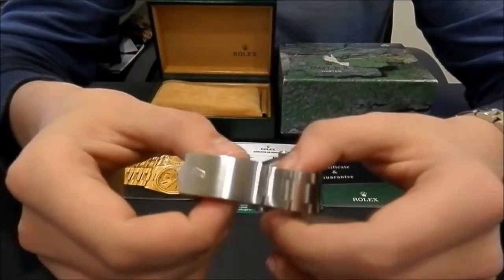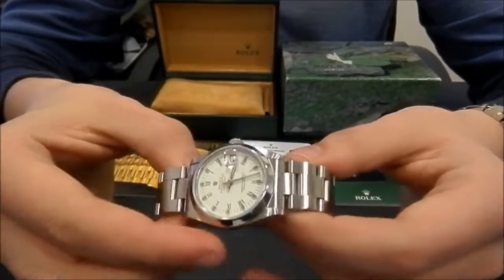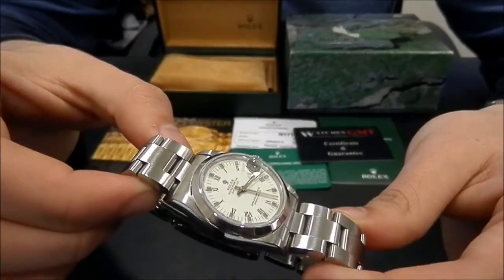The watch is in perfect condition, revised and polished. It comes with books, booklets, and revision papers.